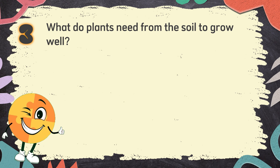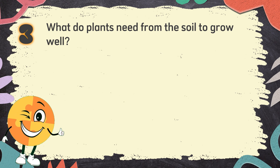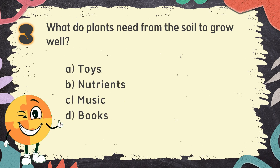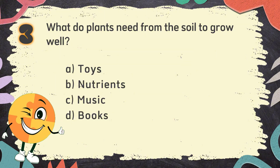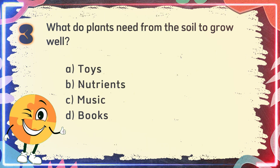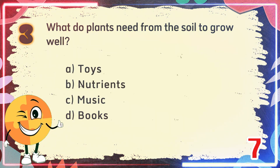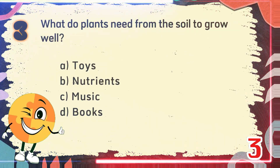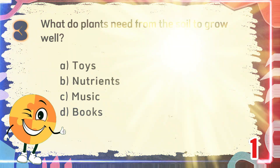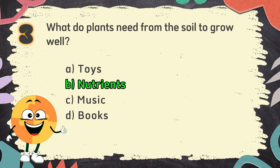Number 3. What do plants need from the soil to grow well? The choices are: A. Toys, B. Nutrients, C. Music, D. Books. The correct answer is B. Nutrients.